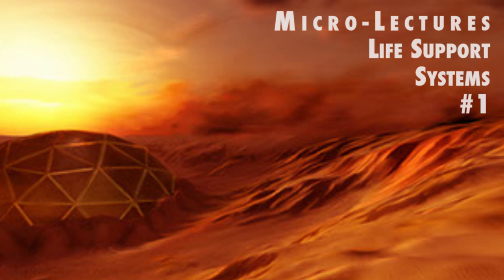What are life support systems, and why will we need them on Mars? Welcome to Microlectures by Living on the Red Planet. Livingontheredplanet.com is a website dedicated to sharing information about Mars and how humans will be able to eventually live there. What will it take? What will we need? This is the first episode, or micro-lecture, in a five-part series on life support systems. Our seed question is: what are life support systems, and why do we need them on Mars?